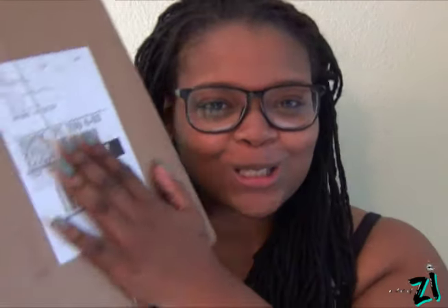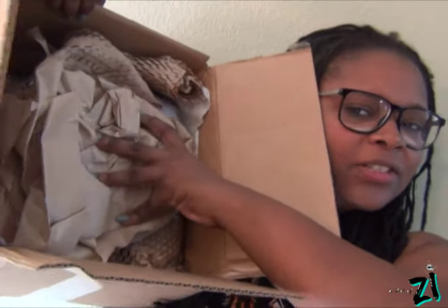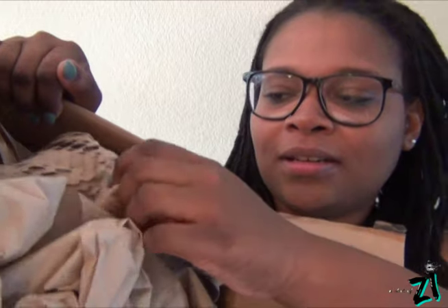Hi guys, so today I'm going to be doing a BH Cosmetics haul. Not too long ago I got this package in my mail, so I'm going to pop this open. One thing I love about BH Cosmetics is they package things so nicely. I'm gonna make sure it's secure — my favorite one would have to be this one. I just like the way it feels.